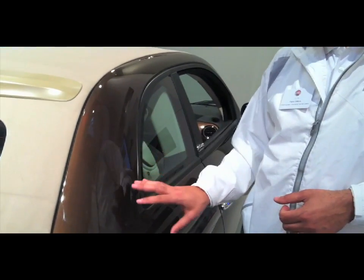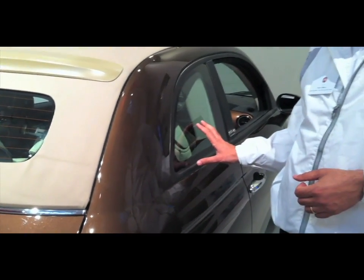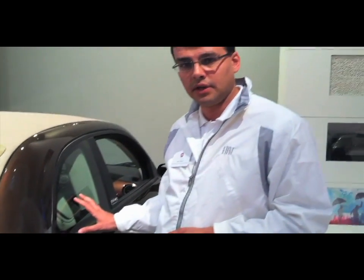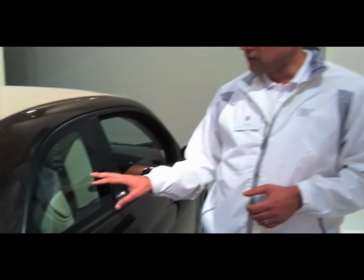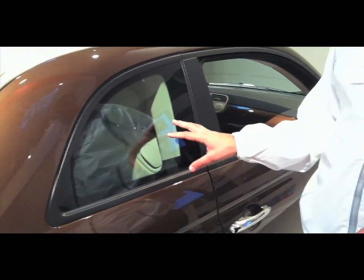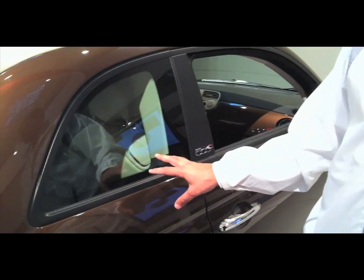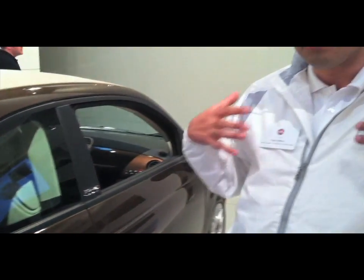In this way, we were able to not compromise at all the rear roomness, the interior roomness of the vehicle. As you can see, the interior roomness, especially the rear seats, are the same space, the same roomness as the hatchback. And comparing this car with the key competitors, the leg room and the shoulder room are the most leading in terms of space among the key competitors.